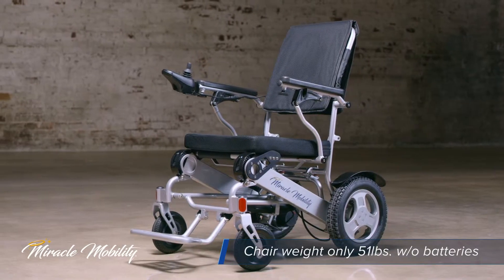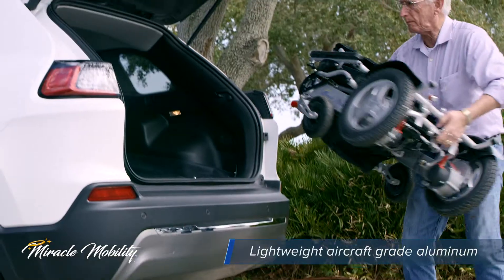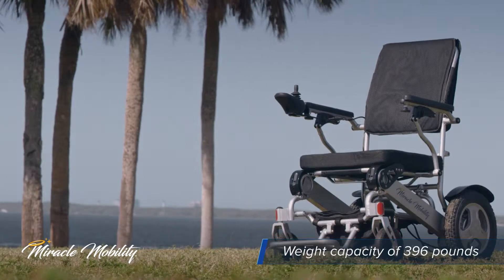Traveling? No worries. The chair is constructed of lightweight aircraft-grade aluminum, making it easy to lift into the trunk of your car or carry through the airport, but strong enough to support a weight capacity of up to 396 pounds.